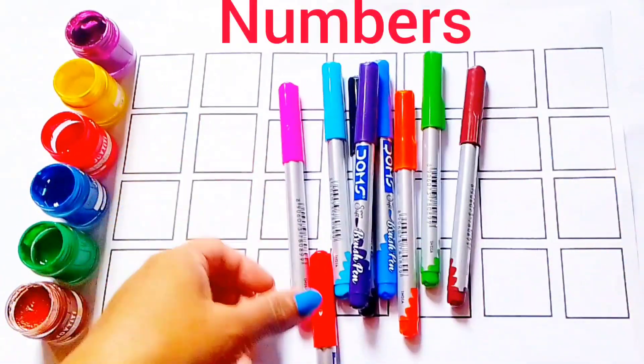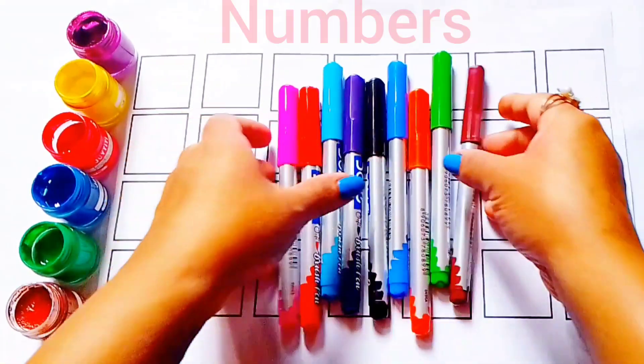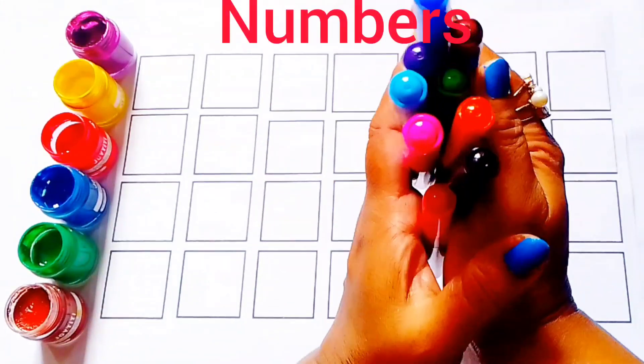Hello, welcome to BR Learning School. Today we are learning counting numbers.